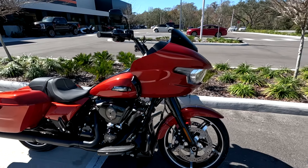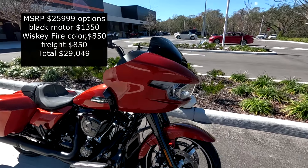Hey, Motor Man here. I'm at Wesley Chapel Harley-Davidson and I'm about to take a 2024 Road Glide for a little test ride. Let's take a look at it — here it is, the 2024 Road Glide.